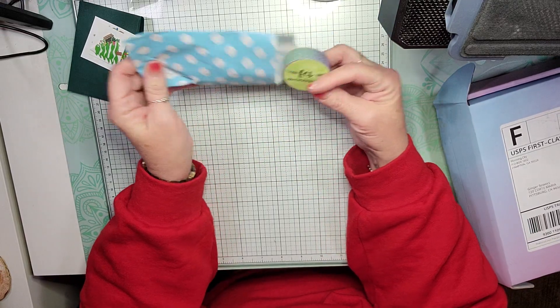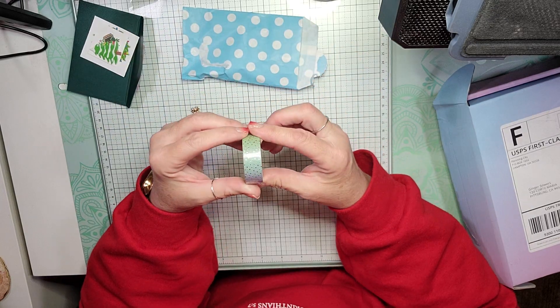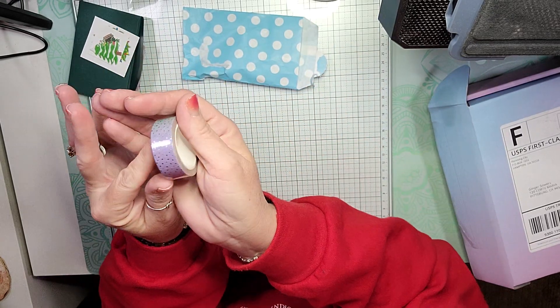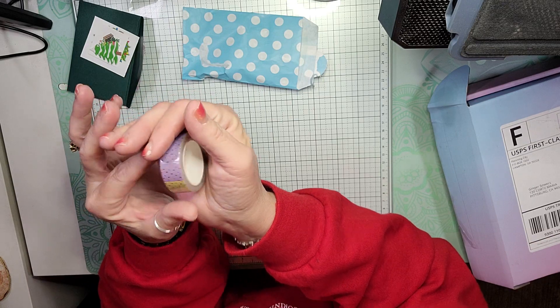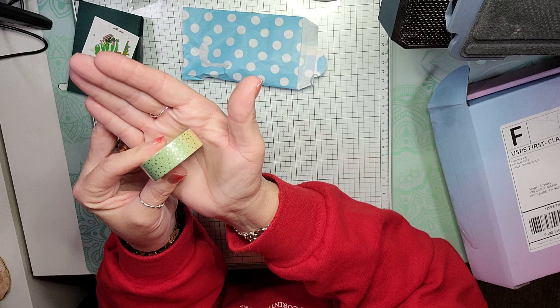This is Fern Creek Stickers and we get some silver foiled, kind of gradient washi.